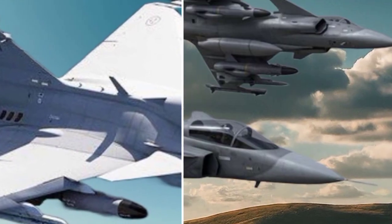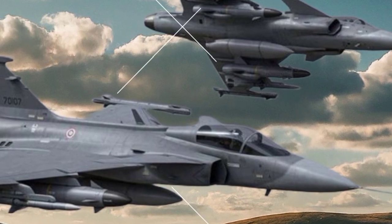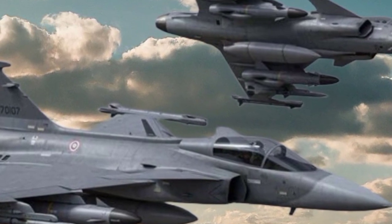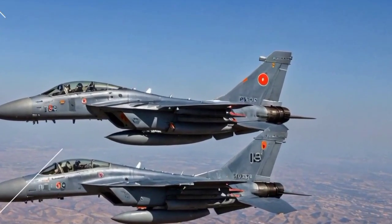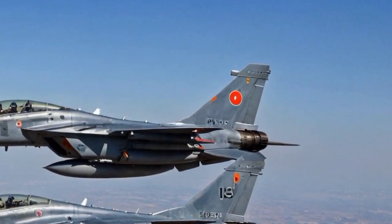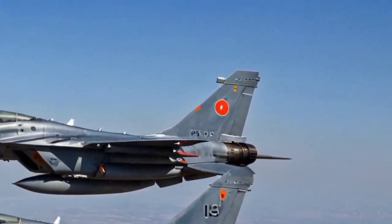Enhanced avionics and sensors. The Tejas Mk2 will feature state-of-the-art avionics, including an active electronically scanned array (AESA) radar, advanced electronic warfare (EW) suite, and infrared search and track (IRST) systems, providing better situational awareness and target tracking.